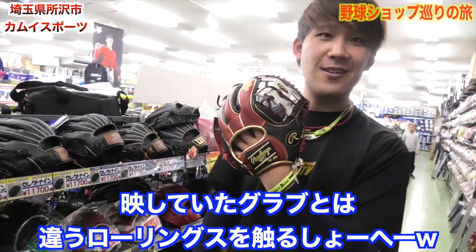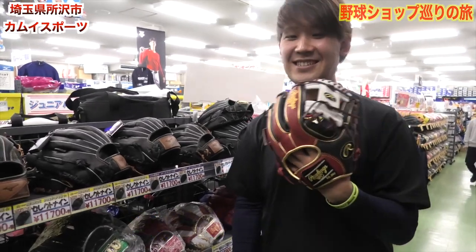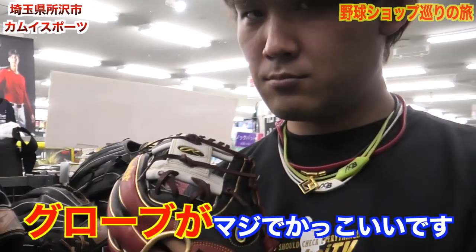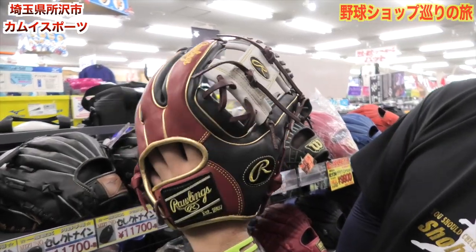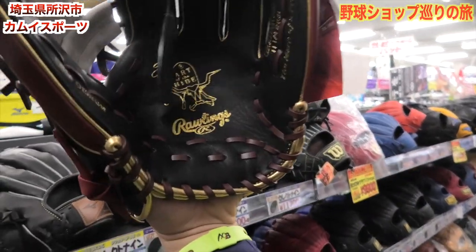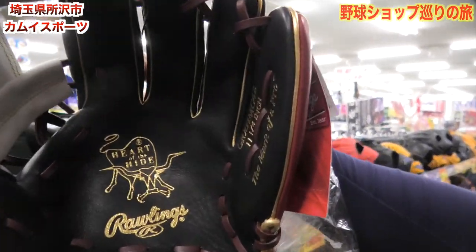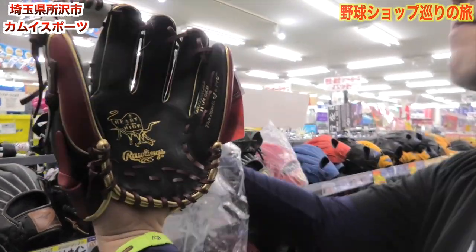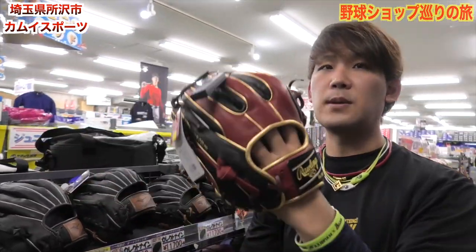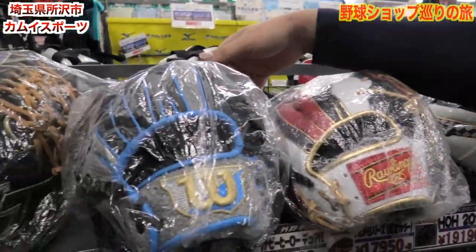ローリングとウィルソンがガーッとバーッと並んでる感じっすね。気になるの見つけちゃったんすよ。これ、ローリングですね。派手なローリング！まだ袋に被ってるんですが、ハートオブハイドって書いてますね。かっこいいっすよ。これ18,520円、軟式用です。地味にこのウィルソンのこれとかも結構いいっすね。